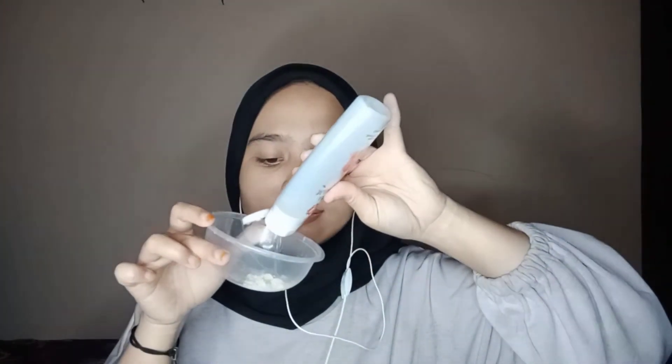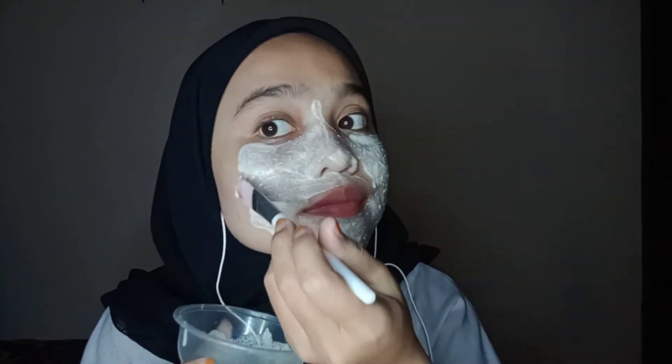Now I will mix this face mask. Okay, mixing it with the water like this. Once it's ready, apply it thoroughly all over your face. Okay, so like this.